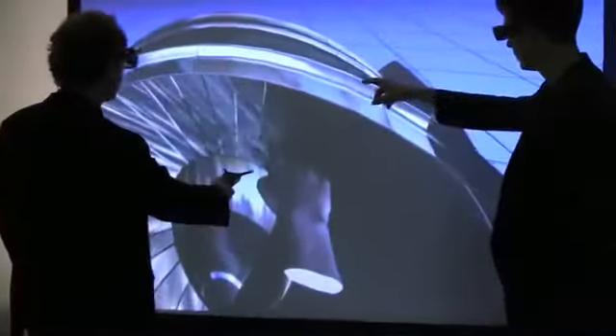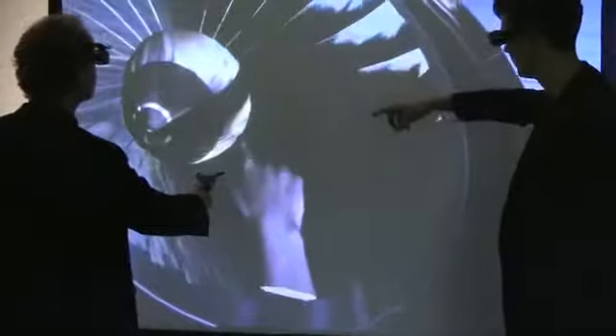With their integrated bright 3D short-throw projector technology and real-time motion tracking, the WorldViz systems can be used in a small area and are easily portable.